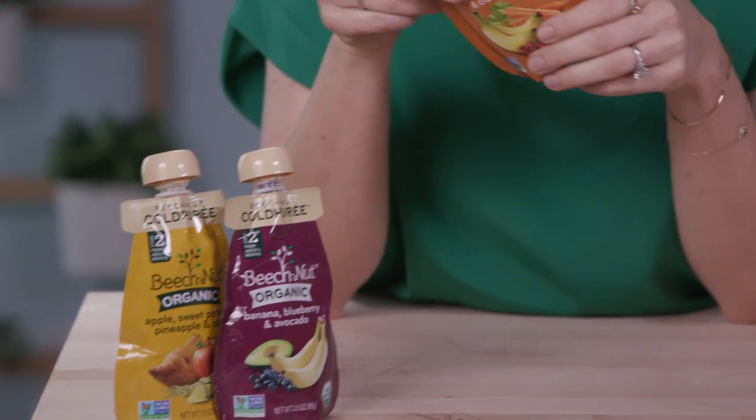Food pouches are an incredibly convenient meal option for little ones when you're out and about. They're small, they fit in your bag, you can take them anywhere. Look for a product with simple ingredients like these Beech Nut pouches — they can really help introduce new flavors and textures.